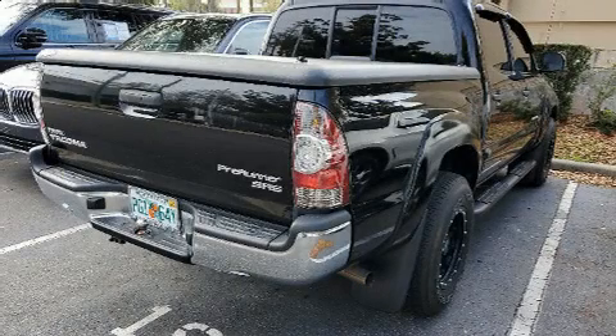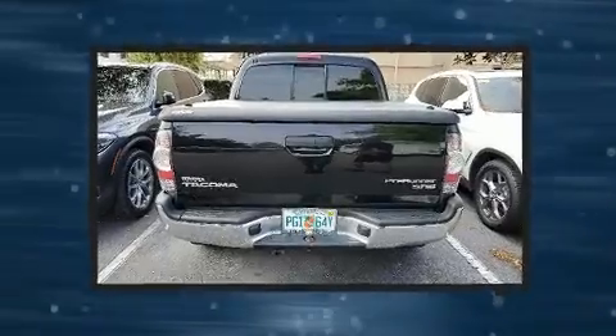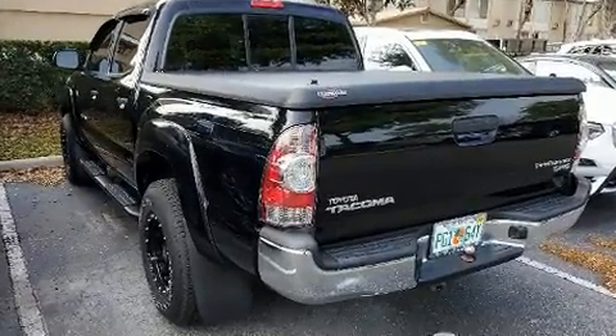Climb inside the 2015 Toyota Tacoma. This four-door, five-passenger truck just recently passed the 50,000 mile mark. It features an automatic transmission, rear-wheel drive, and an efficient four-cylinder engine.